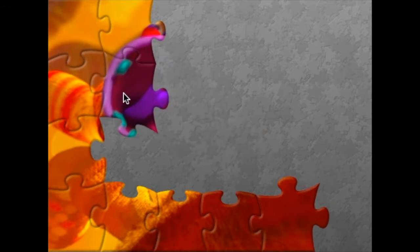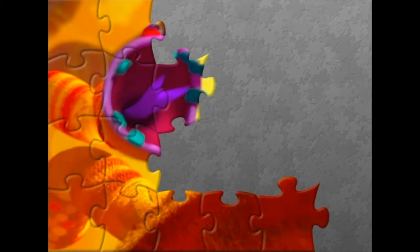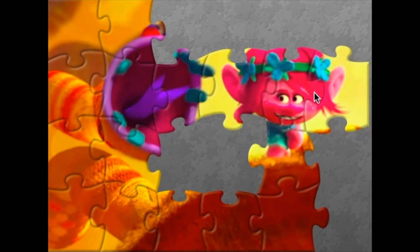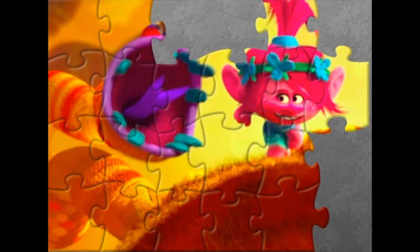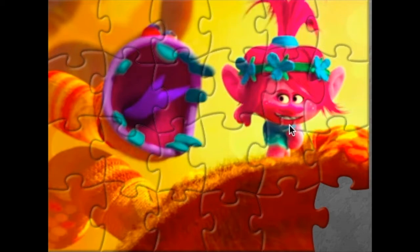It's our cute Guy Diamond and the cute Smidge. This is our fifth puzzle. We got some really bright, beautiful orange color. Who is the gorilla? Who's puppy? What is puppy doing? What's this? Looks like a flower but looks like a monster's mouth. Is this monster gonna eat Poppy?